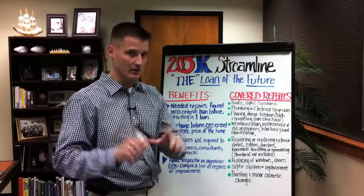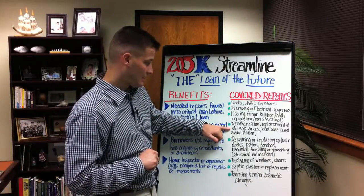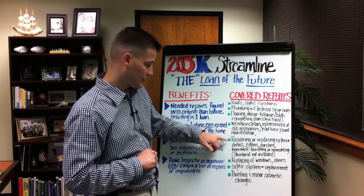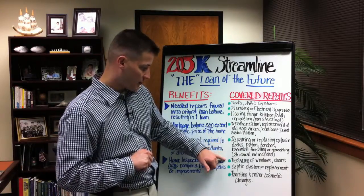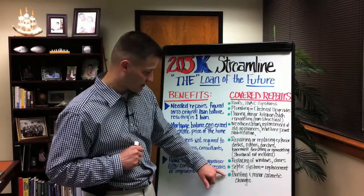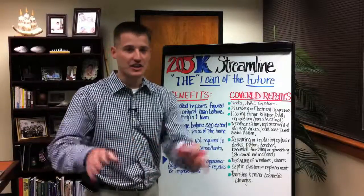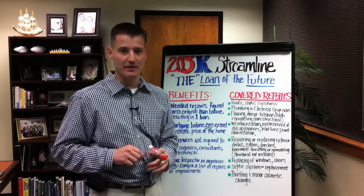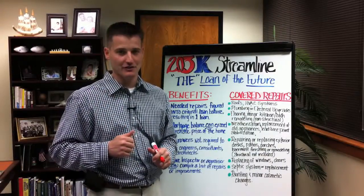We're talking about minor cosmetic improvements here. Replacement of old appliances. Lead-based paint stabilization. Repairing or replacement of exterior decks, patios, porches, basements. Replacement of windows, doors, septic systems — the list just goes on and on. Painting, texture, light fixtures, kitchen countertops — all of those types of things are included in this program up to $35,000.